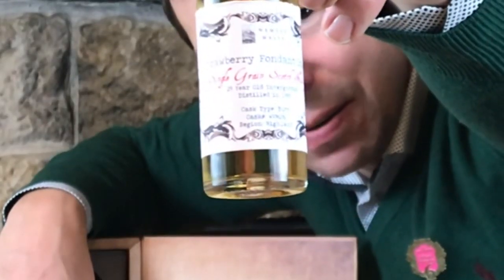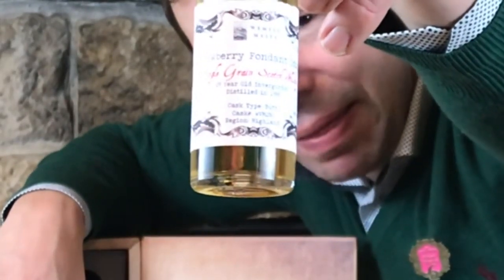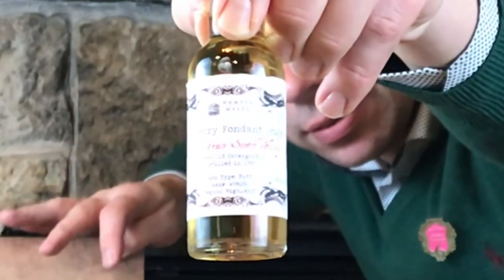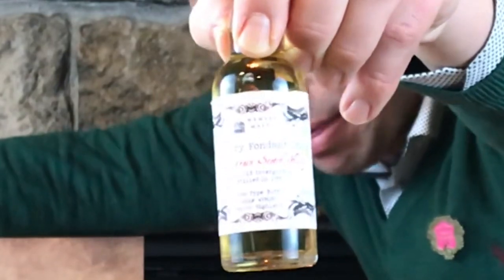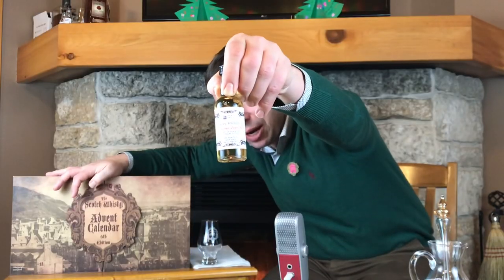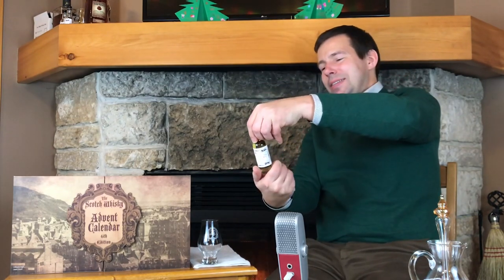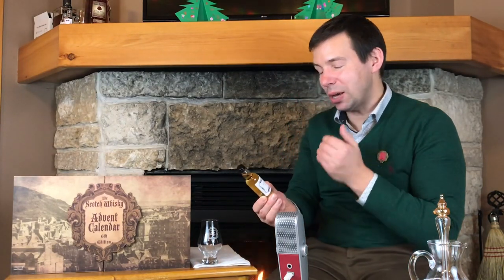All right, what do we see there? I can't make that out at all. What do we have here? I think it's from Weems Malts if I'm reading backwards correctly. All right, so from Weems Malts we have Strawberry Fondant Icing — Single Grain Scotch Whiskey.